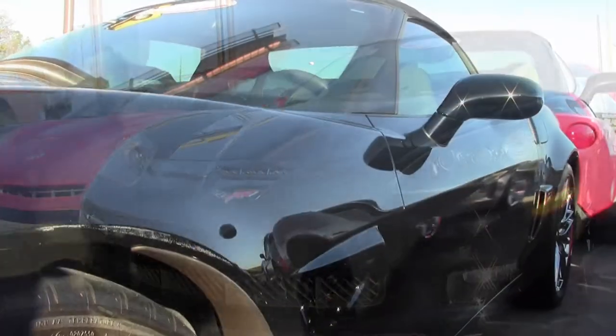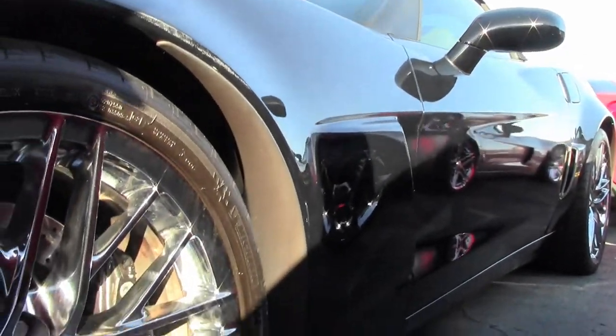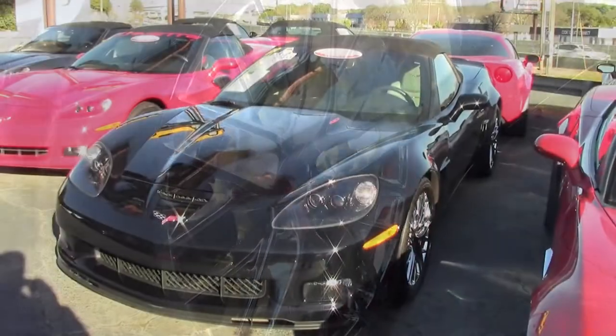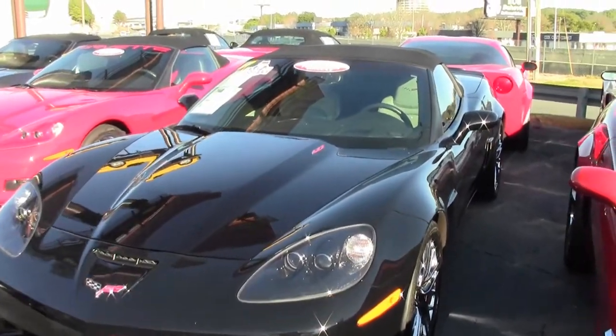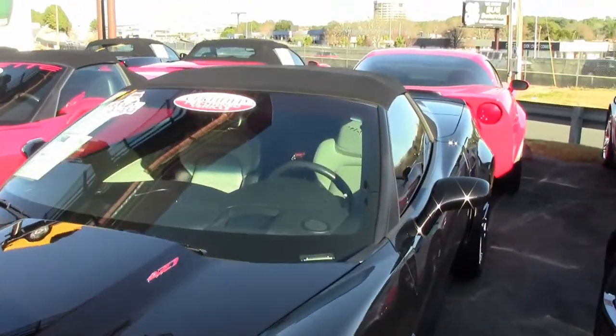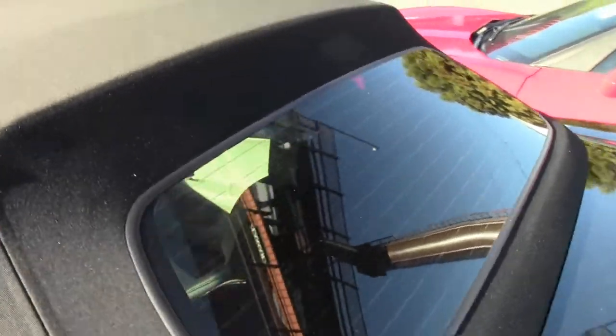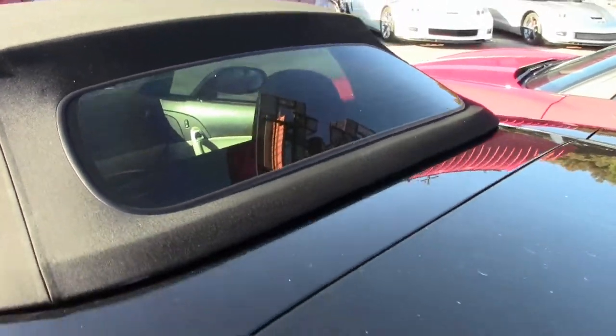Factory features include chrome ZR1 wheels, two-tone seats with embroidery, heads-up display, gray brake calipers, grand sport suspension, Z06 style front and rear bumpers, fenders and quarter panels, carbon fiber hood, and F55 magnetic selective ride control.